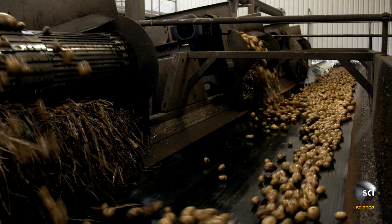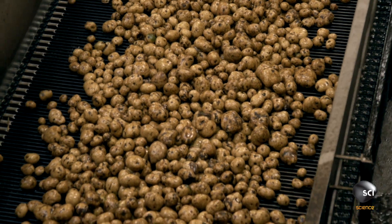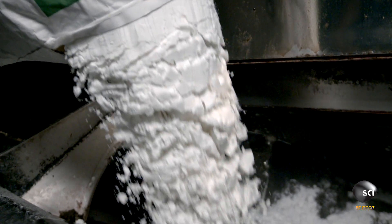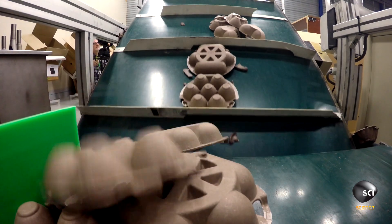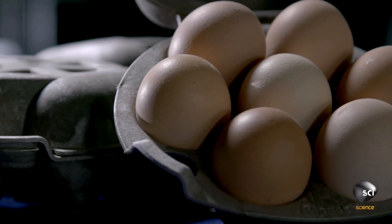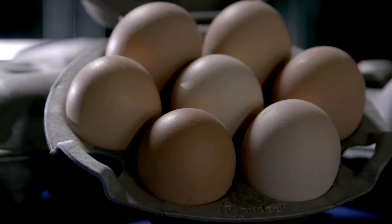Thanks to innovative technology, the simple potato can be reformed into packaging that's sturdy, lightweight, and completely biodegradable. Which means when they're done, these cartons can go back into the ground and grow more potatoes.